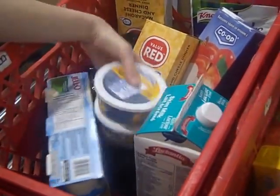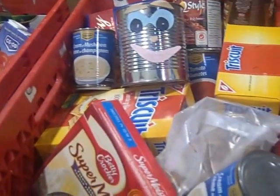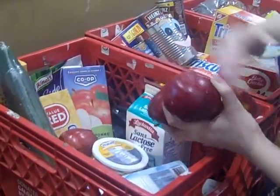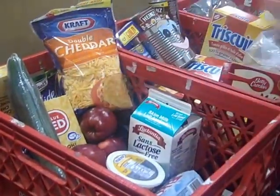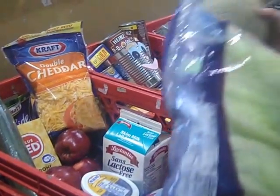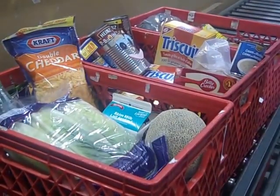The Calgary Food Bank serves over 140,000 people each year, so a lot of donations are needed. Going along the distribution line, he is greeted by fresh fruits, vegetables, milk, yogurt, and bread for the family to take home with him. For every dollar donated to the food bank, we can distribute $4 of food to the people in need.